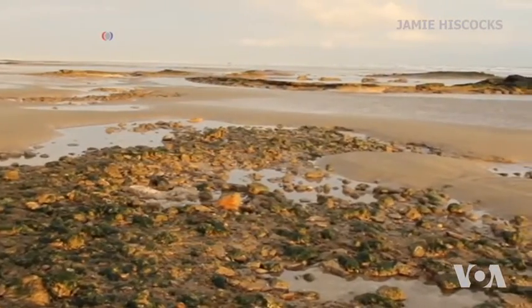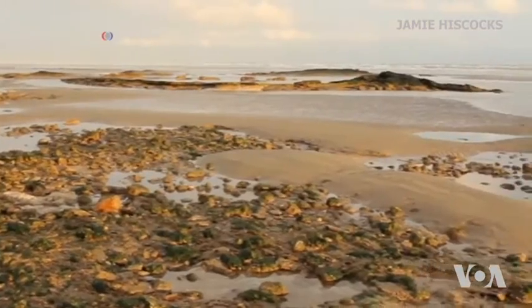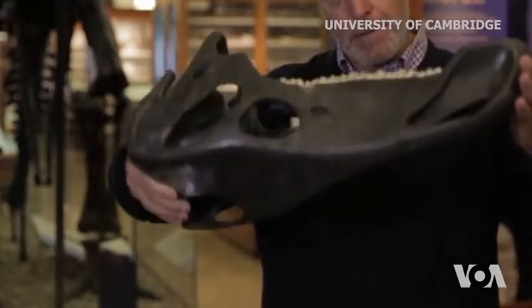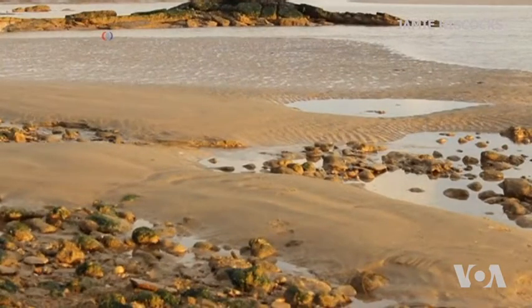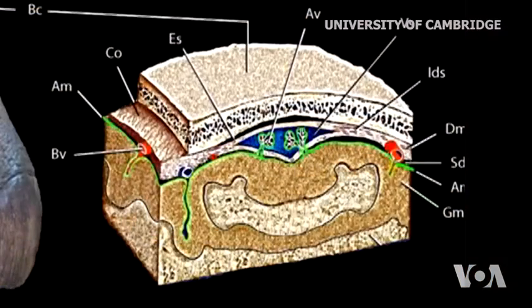Scientists think that when this animal died, its head fell into the mud of what once was a swamp, which suspended the natural decaying process and allowed crystallization of a small amount of the tough membrane that surrounds the actual soft parts of the brain.